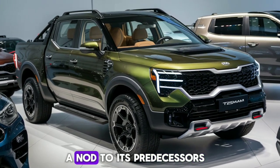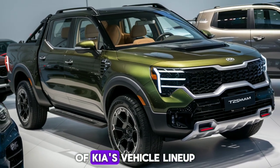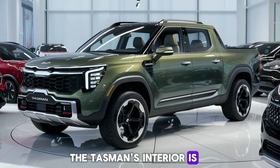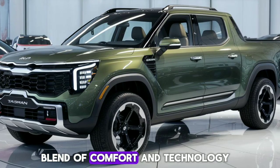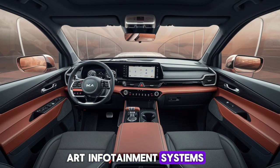The Tasman's design is a nod to its predecessors while also paving the way for the future of Kia's vehicle lineup. Moving inside, the Tasman's interior is just as impressive as its exterior. The cabin is a blend of comfort and technology, featuring high-quality materials and state-of-the-art infotainment systems.